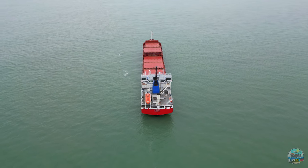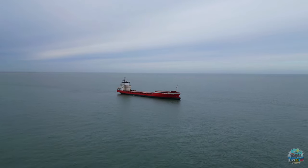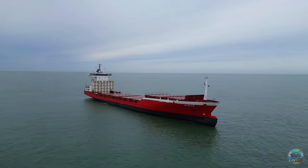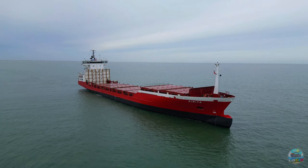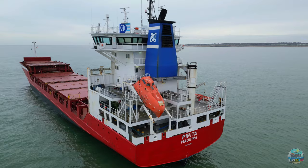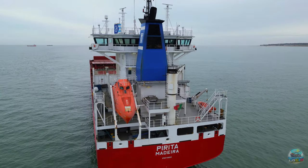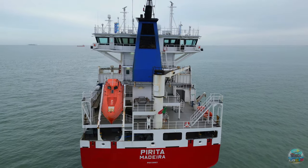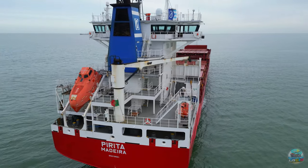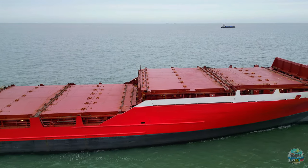Ahoy, ship spotters and maritime enthusiasts. Prepare to set sail into the fascinating world of the Pirita, a true workhorse of the seas, currently gracing the Margate Roads anchorage with her robust presence. With her almost flawless red paint job and proudly flying the flag of Portugal, Pirita isn't just any container ship. She's a seasoned voyager with a rich tapestry of former names and stories to tell. Let's dive into her past, shall we?